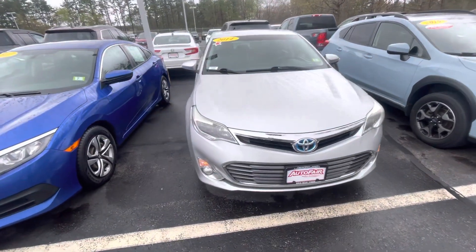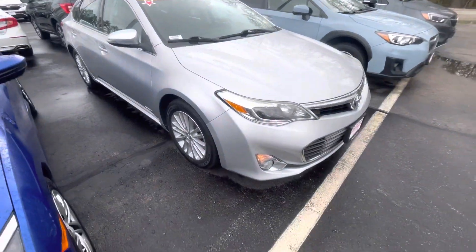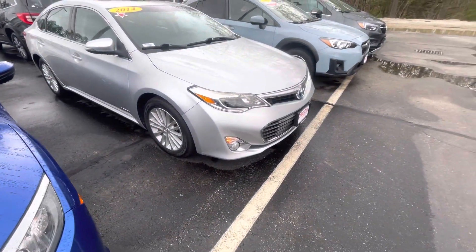Good morning, Michael. This is Andrew with Autofair Honda, and I wanted to show you a 2014 Avalon Hybrid. I'm going to bring you around the vehicle here and show you some of the features.